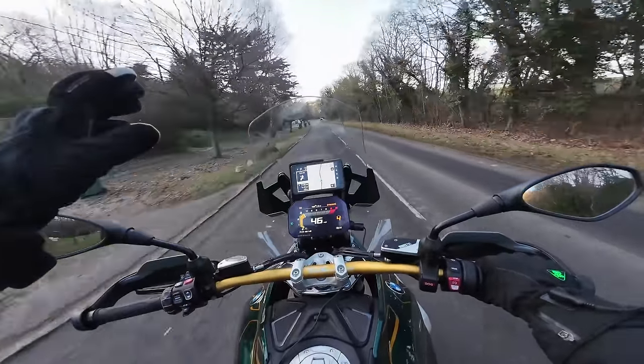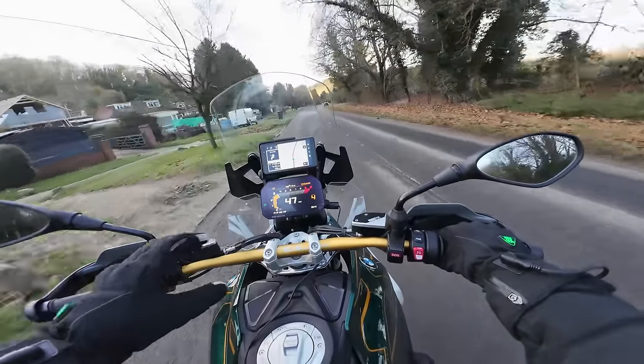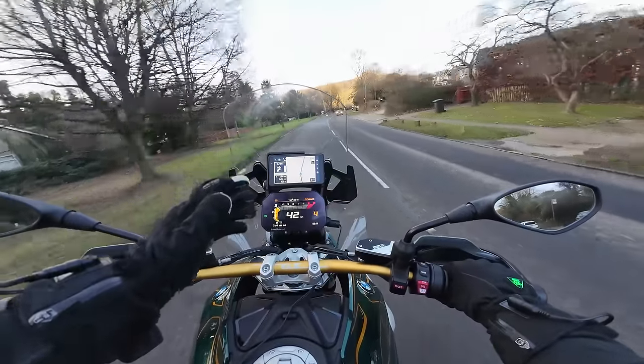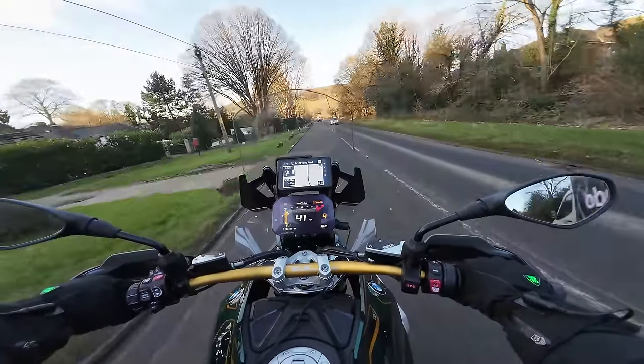I'm heading up on the motorway on my first tour on the R1300GS, just to see what it's like on a long ride in the real world. I've got all the panniers loaded up, quite a bit of weight on the bike, I've got the sat-nav running — let's just see what this bike is like if you're gonna do a tour on it. I'll tell you how I find it.